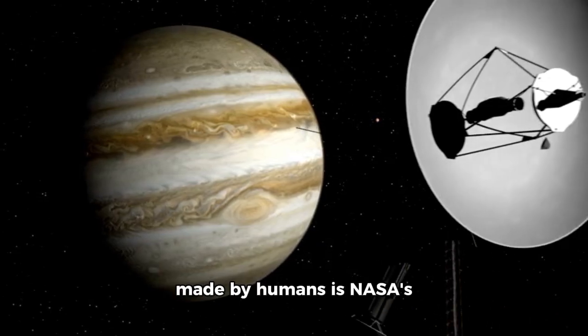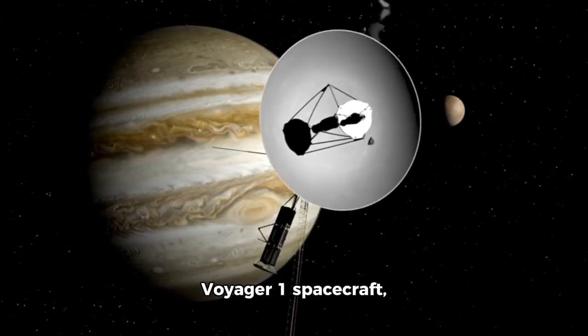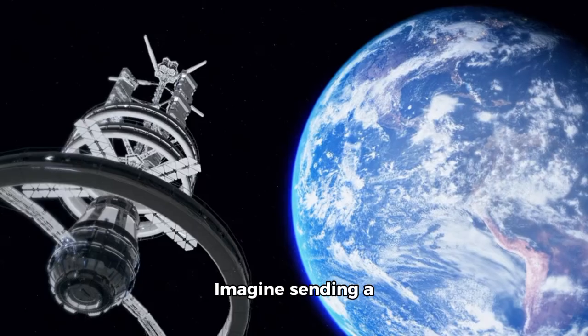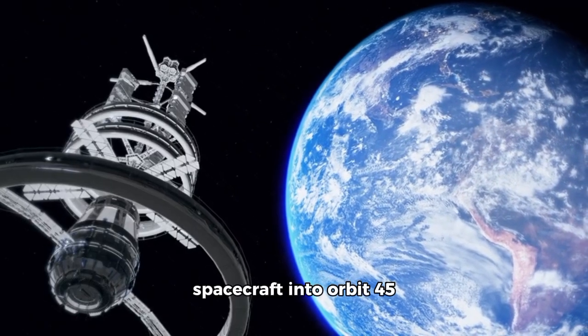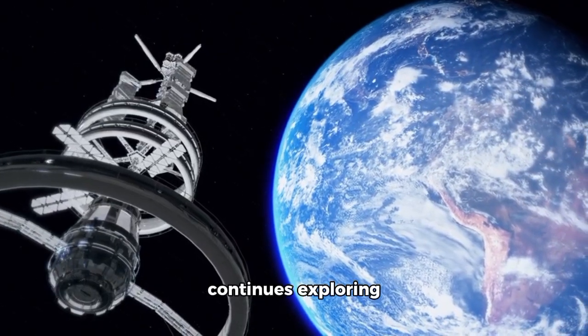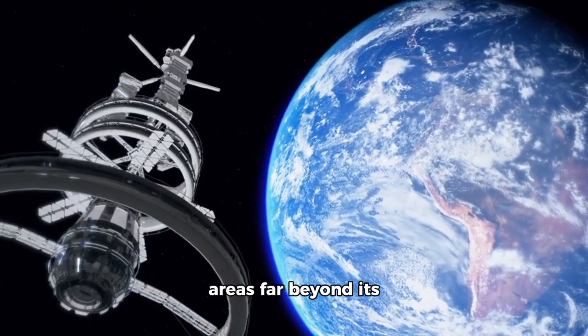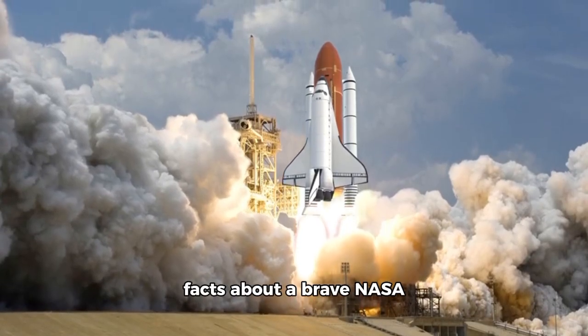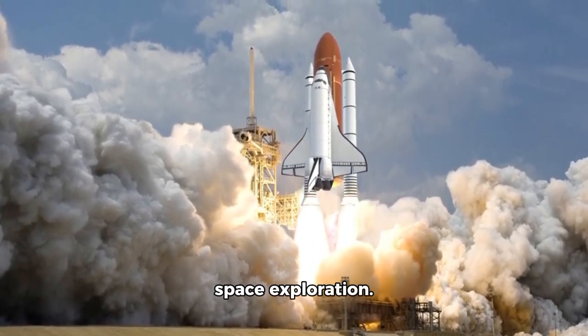The most distant object made by humans is NASA's Voyager 1 spacecraft, which has achieved interstellar travel. Imagine sending a spacecraft into orbit 45 years ago and it still continues exploring areas far beyond its scheduled lifespan. These are the amazing facts about a brave NASA mission that is redefining space exploration.